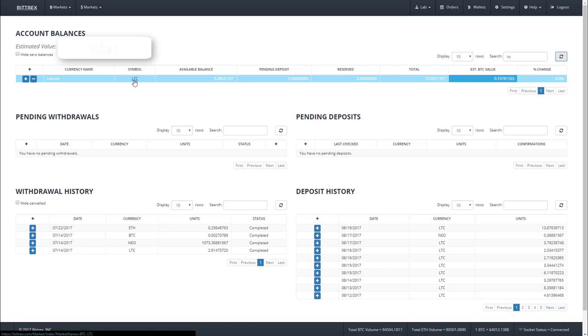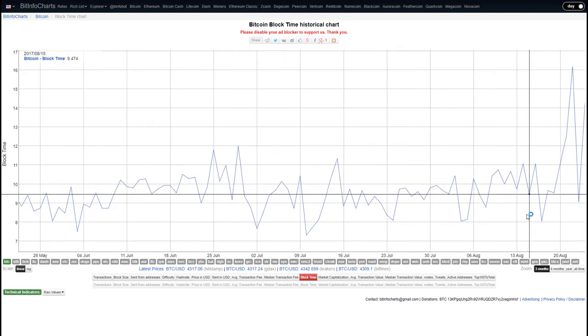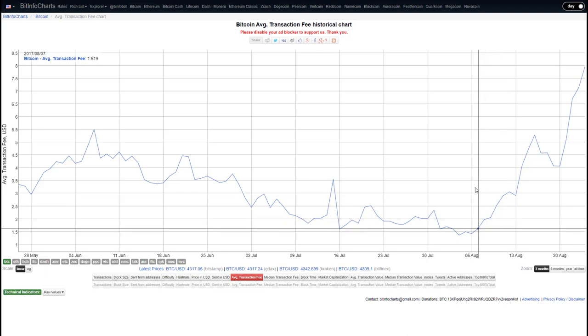At the time of filming, according to BitInfoCharts — that site we looked at yesterday — the average block time for Bitcoin is 10 minutes and the average transaction fee is eight dollars. So to send that same value of Bitcoin from my Coinbase account to my Bittrex account it would have taken over an hour, compared to the 15 minutes it took Litecoin, and it would have cost orders of magnitude greater in transaction fees. So yes, it is possible to just buy and send Bitcoin, but you'll save yourself a lot of time and money by using Litecoin — and that's why I recommend it.